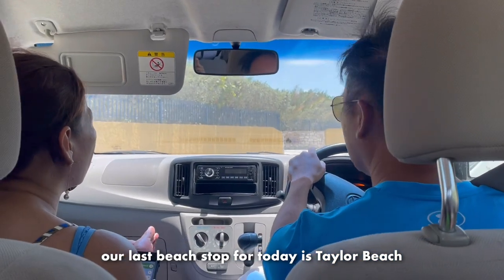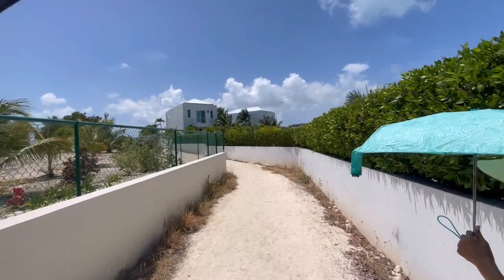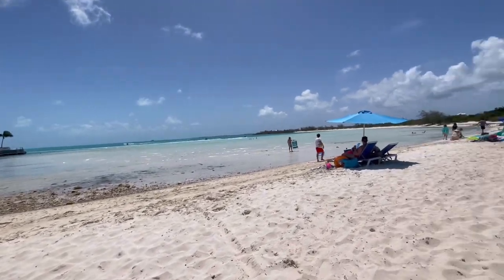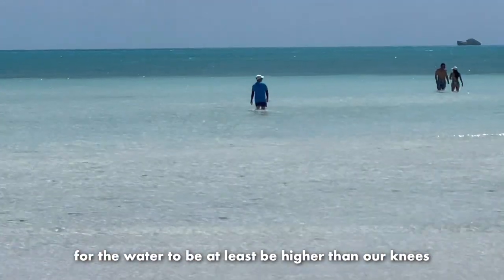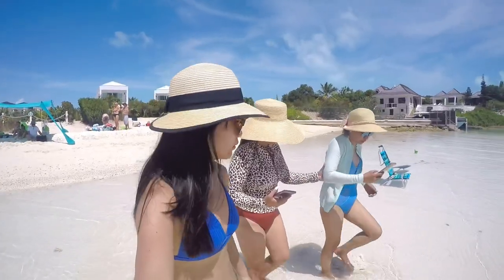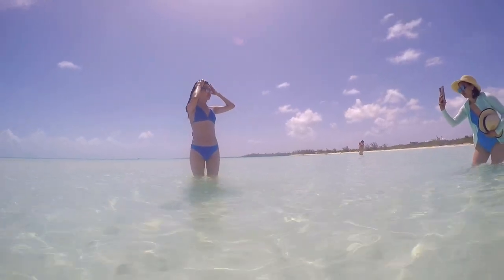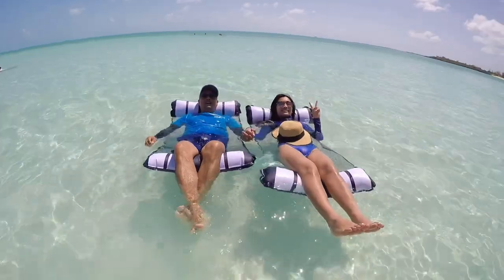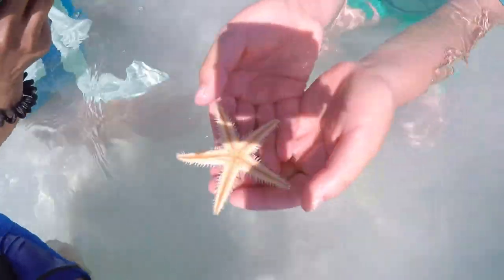Our last beach stop for today is Taylor Beach. Taylor Beach is extremely shallow - because of that, we have to go very, very far away from shore for the water to at least be higher than our knees. And then we found a starfish!